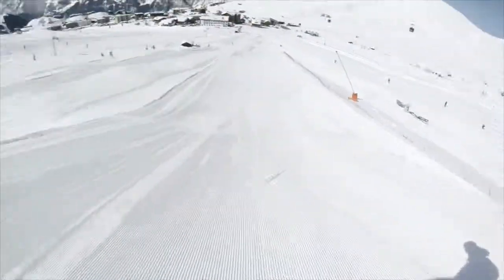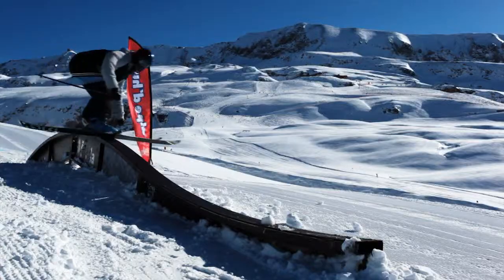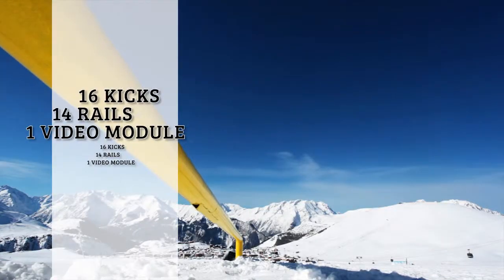We have a huge big air — that has to be my favorite module. We can train for competitions in France or abroad and it's definitely an advantage to have that here. Right now we have 16 kicks and 14 rails.